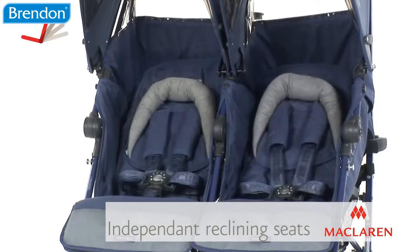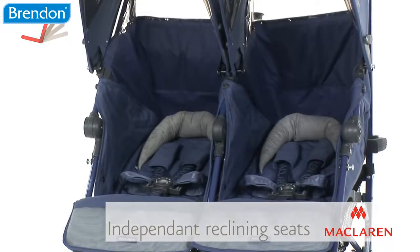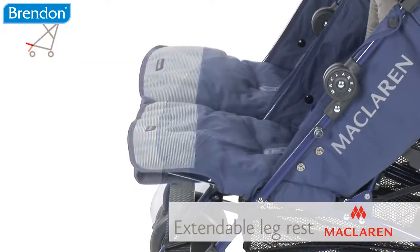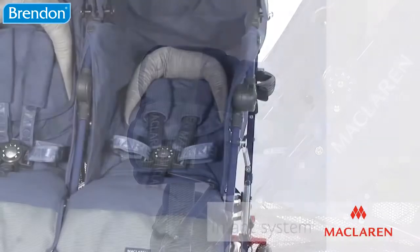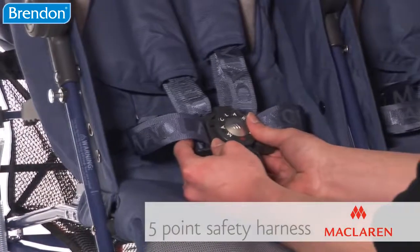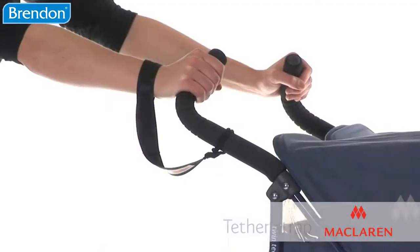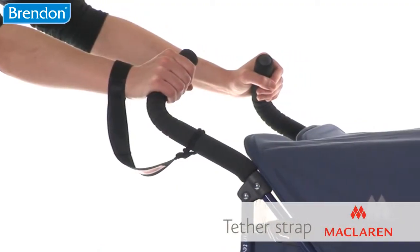Each seat operates independently, with five positions including lie flat for newborn babies. An extendable leg rest keeps baby comfortable, while the infant system with head and foot barrier, five-point safety buckle, and height-adjustable shoulder harness ensure baby is always safe. Also included is a tether strap for added security.